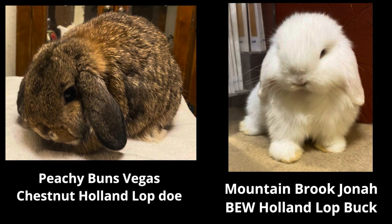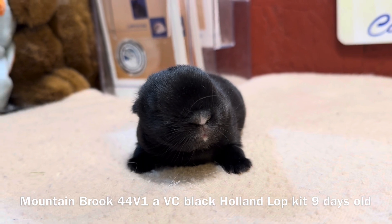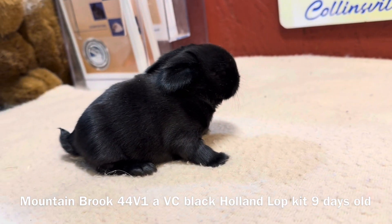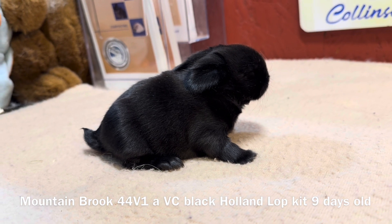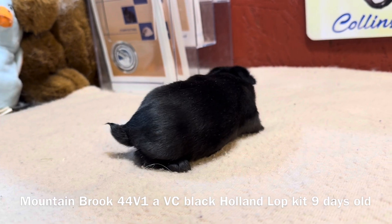This was a test breeding, and there were no blue-eyed whites in the litter, which means that Vegas, our dam, is clean lines with no Vienna. And this kit is just beautiful, it's gorgeous.